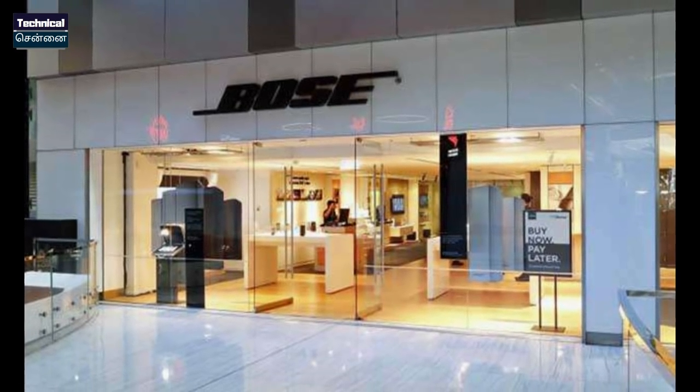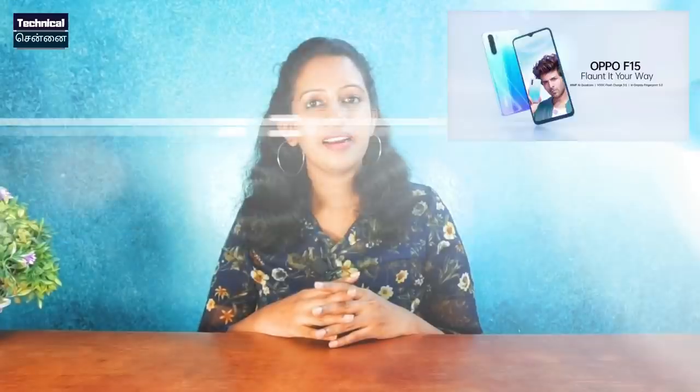Bose is closing its retail stores. However, there are 130 stores in China, UAE, and Asia which will remain open. The closures apply to stores in North America, while stores in other regions remain operational.